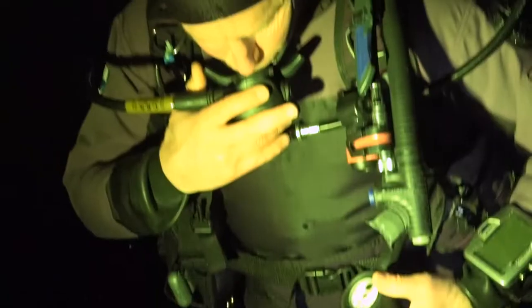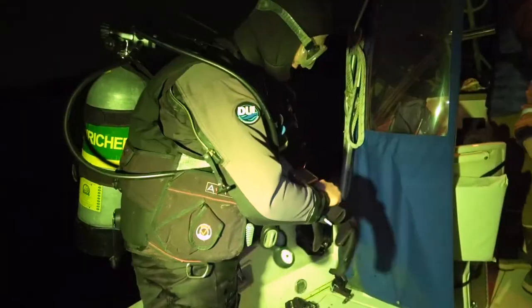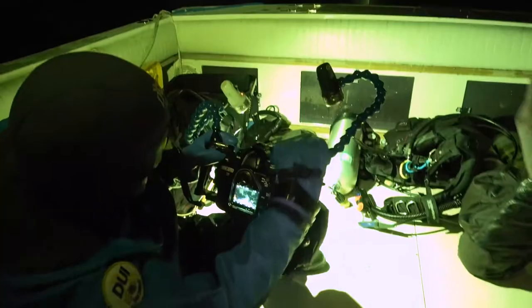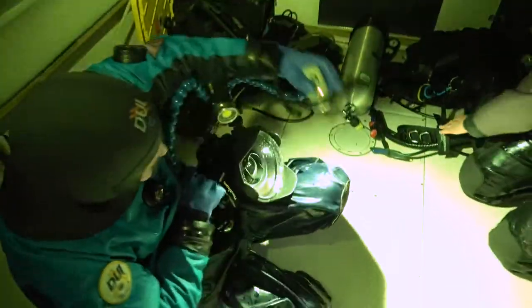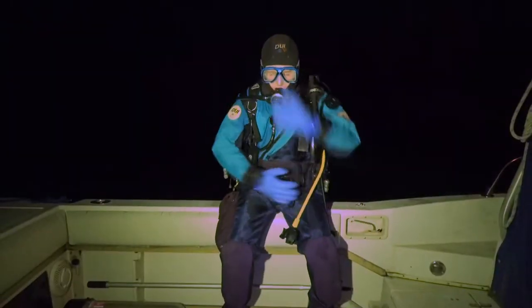One trick we use at night is soaking our gloves and hoods in steaming hot water to ward off the chill. Then, after Bob and I make sure the video camera is ready and our dive lights are fully charged, we're ready to roll off the boat and into the black.